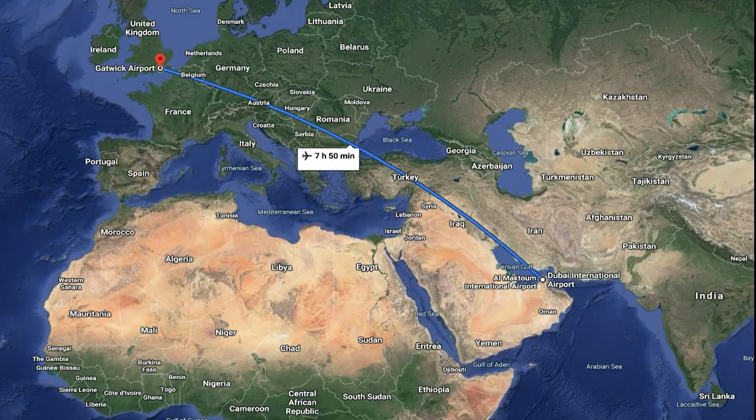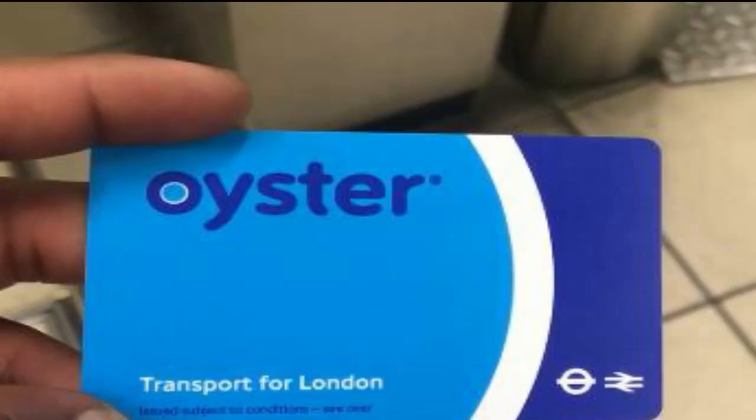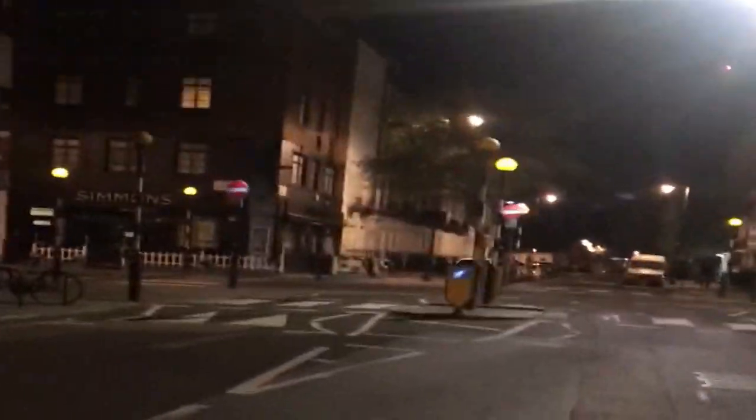After a few hours, we were again in the air, but this time heading to our final destination, London. Seven hours later, we arrived at London Gatwick Airport. After going through all the security checks and luggage collection, we took the Gatwick Express to London Victoria Station. Once we got there, we bought our Oyster cards, which we were going to need to get around London during our visit. We then went to Camden, our home for the next couple of days.